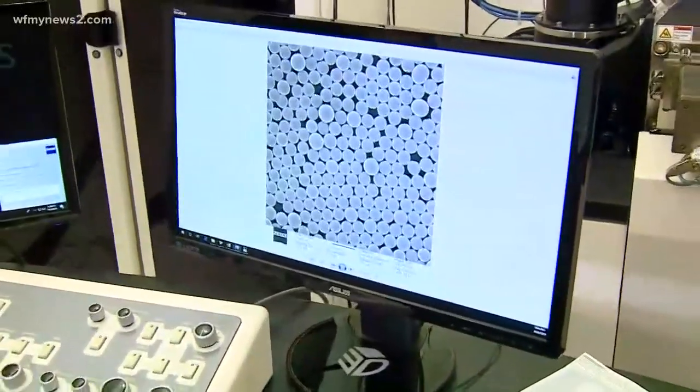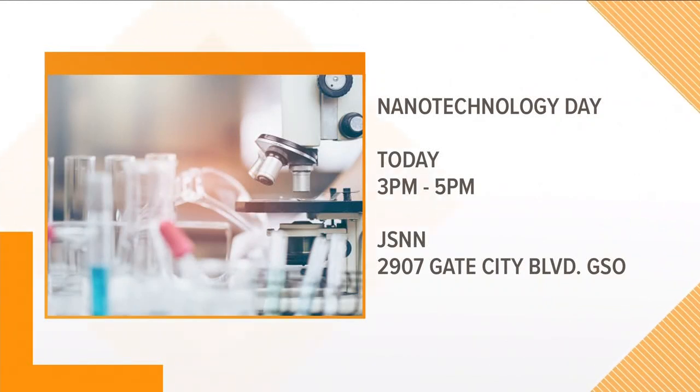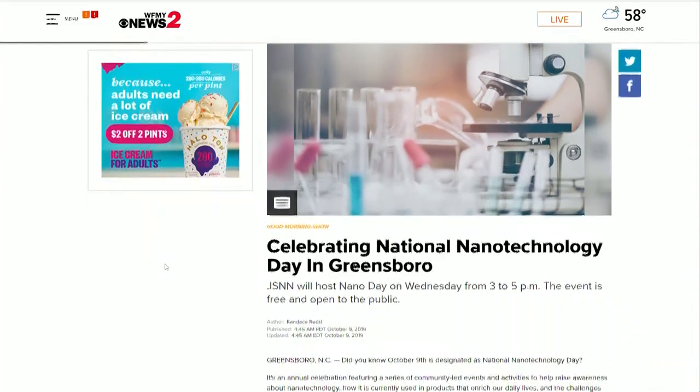A lot of great information there. Thank you so much for your time. If you plan on celebrating National Nanotechnology Day, head here to JSNN because they are hosting Nano Day today, from 3 to 5 p.m. It's going to kick off with a panel discussion and then a networking event afterwards. For more information on this story, just head over to our website — that's WFNYnews2.com.